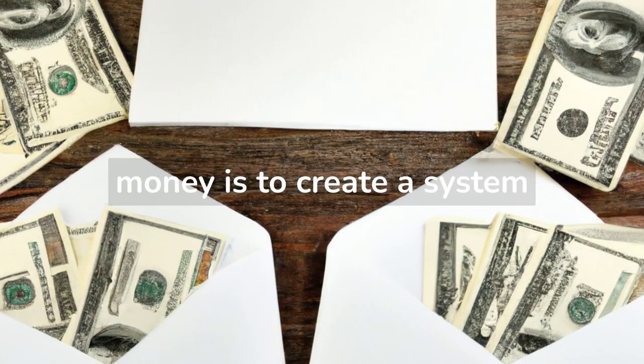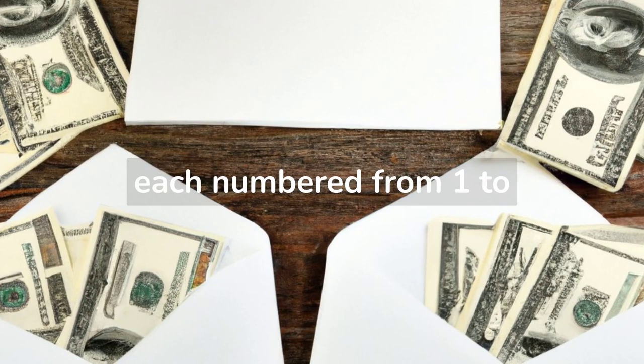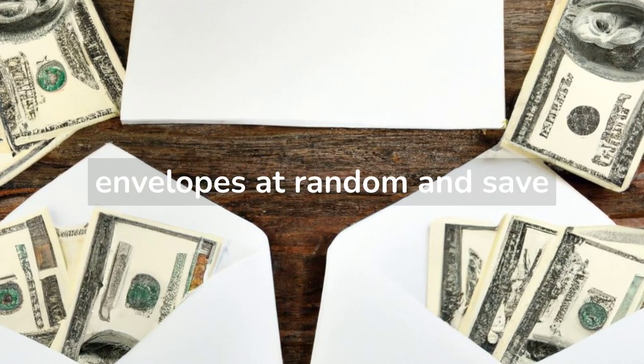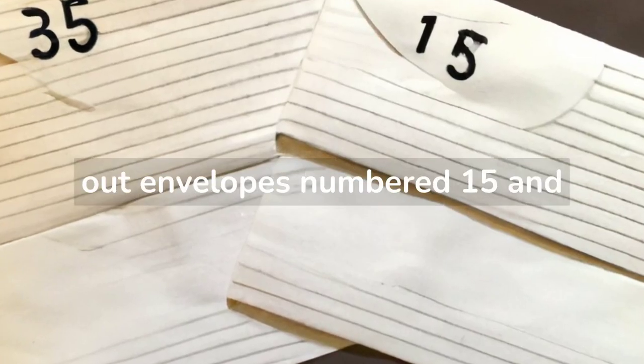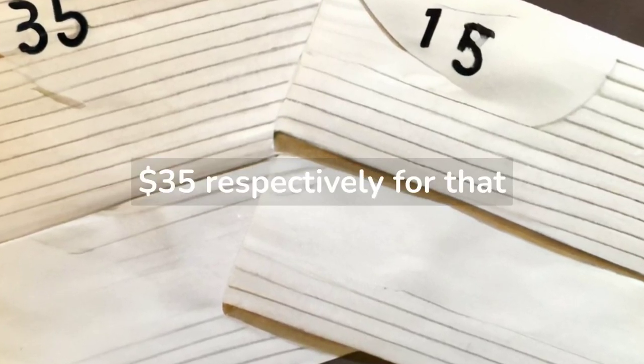Another option for saving money is to create a system using 100 envelopes, each numbered from 1 to 100. Every week, you would take out two envelopes at random and save the amount indicated on the envelopes for that week. For example, if you pull out envelopes numbered 15 and 35, you would save $15 and $35 respectively for that week.